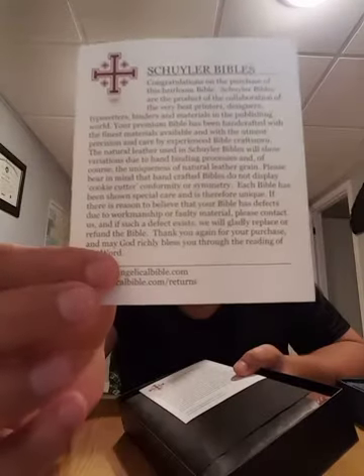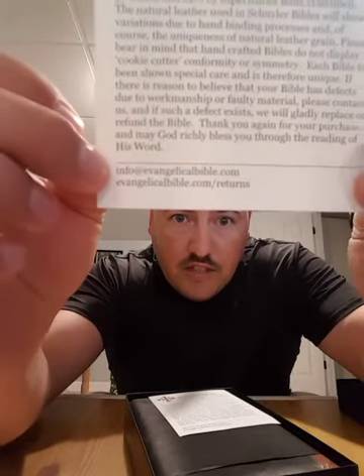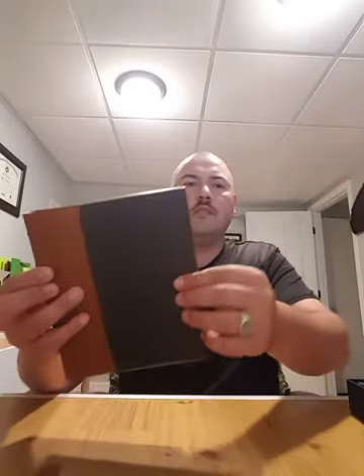Let me get these unboxed. When you get these and you unbox them, it comes with a little piece of paper that tells you about Schuyler Bibles. This is where you can actually pick these up — if you go to EvangelicalBibles.com, you can find these there. Your premium Bibles are going to come paper wrapped, and it comes wrapped both ways.